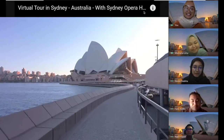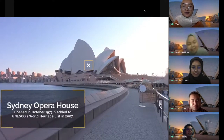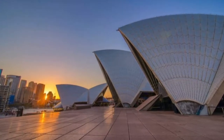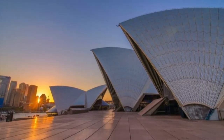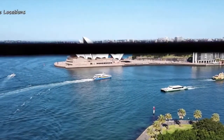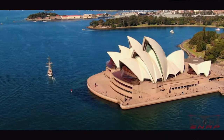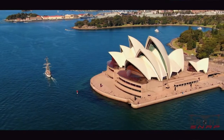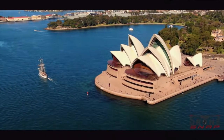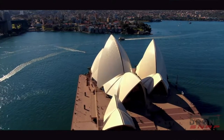Hey guys, that one is Sydney Opera House! Fun facts about Sydney Opera House: there was a competition in 1956 whereby all architects submitted their designs. And you guys know how many designs they received? 233 designs were submitted during the competition. The winner was a guy from Denmark, and he only received 5,000 pounds at that time.